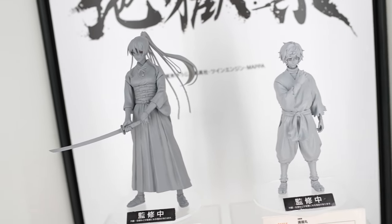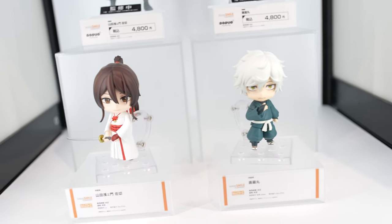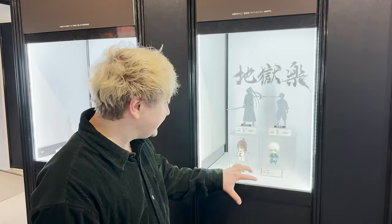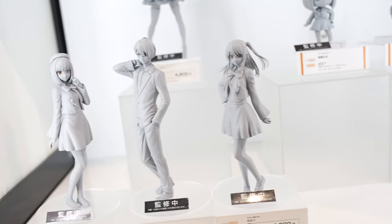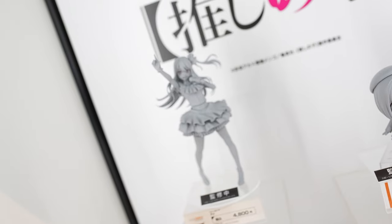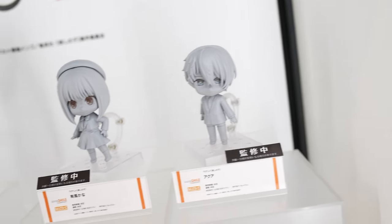Hell's Paradise is actually an anime that Goodsmile company was co-producing, and we can see some of the main characters featured as Nendoroids and also as pop-up parade figurines. Goodsmile company is definitely very fast when it comes to producing figurines of the most trending anime — Oshi no Ko is a very recent and new anime which is very popular, and they are already producing all kinds of figurines for it.